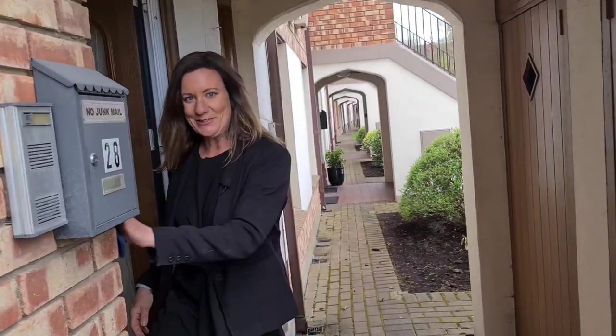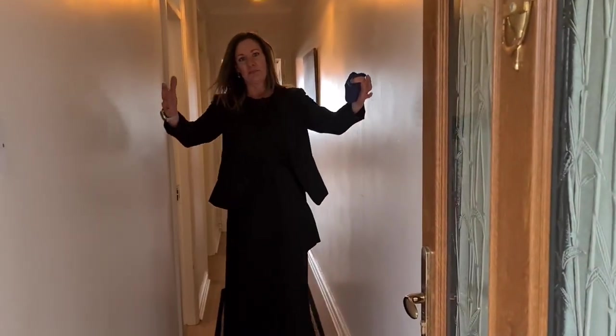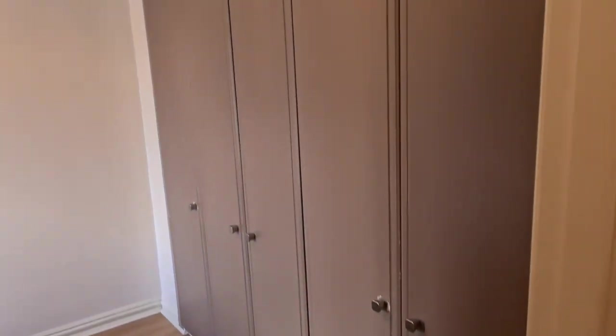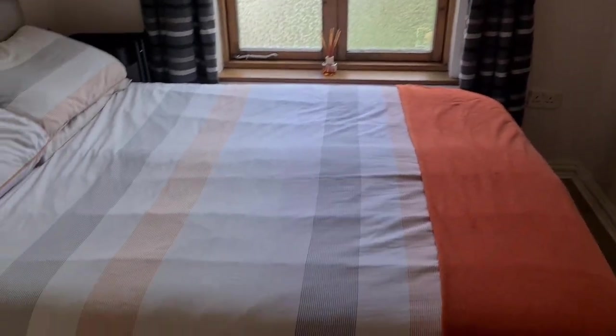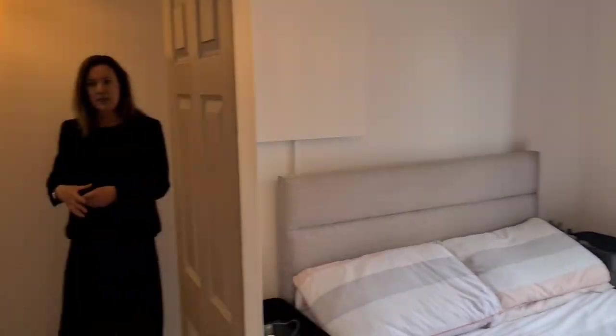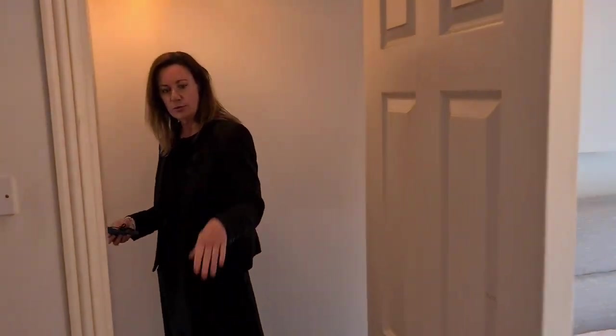Walking in through a narrow hallway into the one and only bedroom — it's not a huge double but there's loads of fitted wardrobe space in that room. There's nice wooden flooring throughout, a lovely little bedroom. Again, loads of fitted wardrobes, wooden flooring — absolutely idyllic.